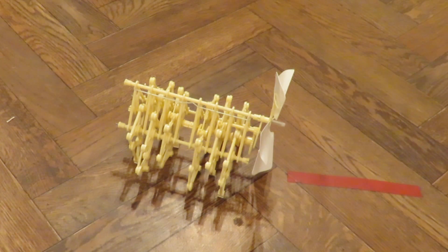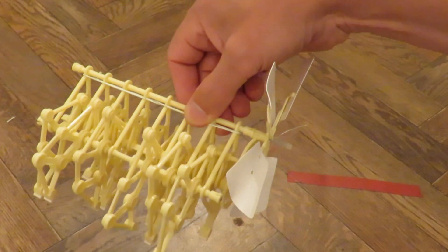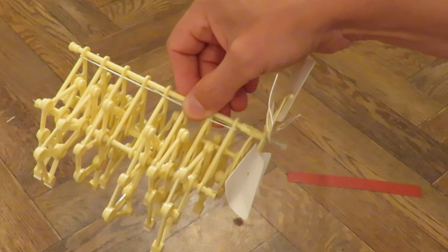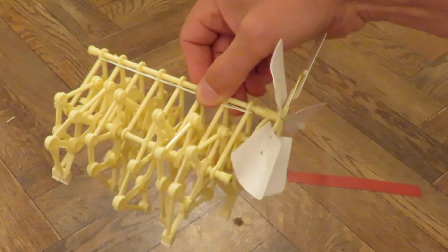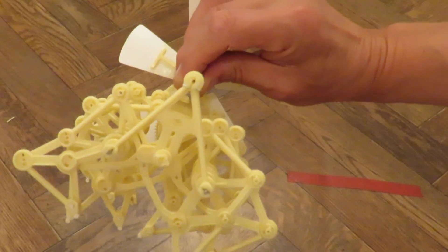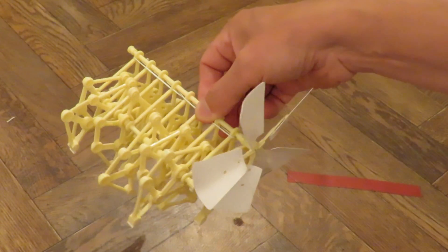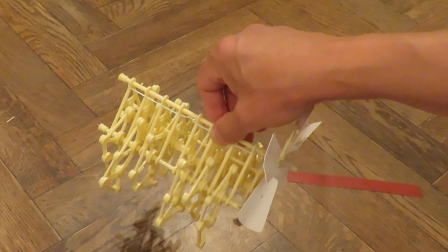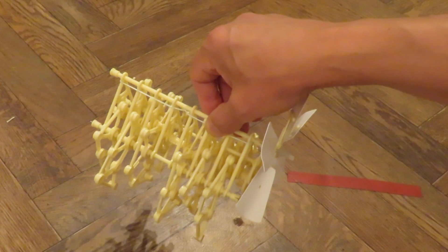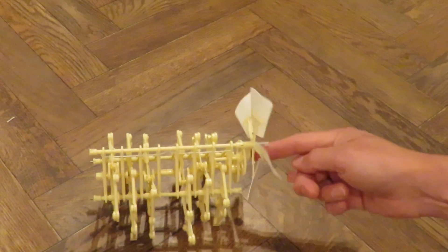And then I thought, well why don't we just look at something like this. It's a Strandbeest — I think that's as close to the correct pronunciation as I'm going to get. It's a walking mechanism, in this case powered by wind, originally designed by a Dutch inventor and artist called Theo Jansen. As this spins round, it actually walks.